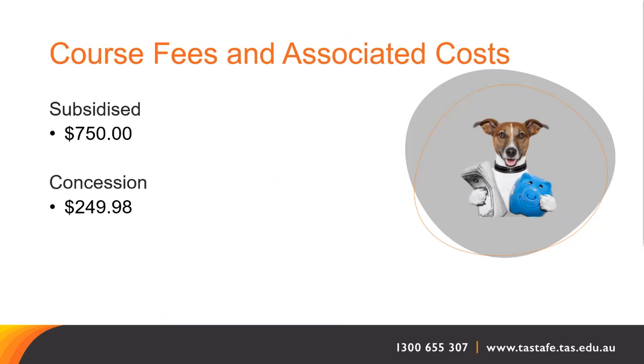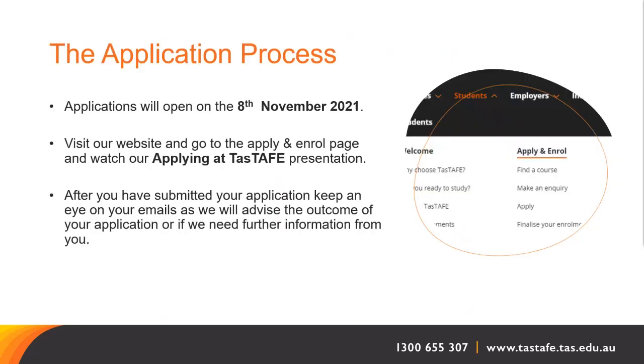For more information on fees and payments, visit the TASTAFE website. Applications for campus-based courses will open at 12pm on Monday 8th November. To start your application, visit the Certificate II in Animal Studies page on our website and click the Apply Now button. Before applying, please watch our Applying at TASTAFE video, create a TASTAFE student account and obtain a unique student identifier, or USI.